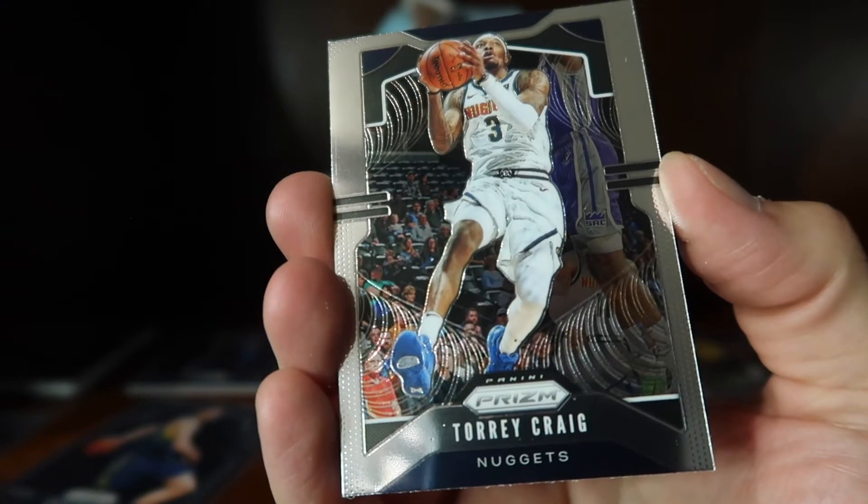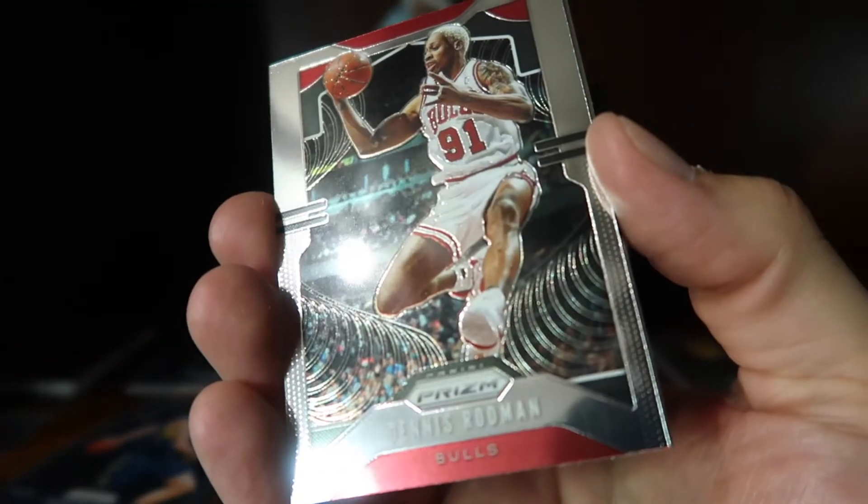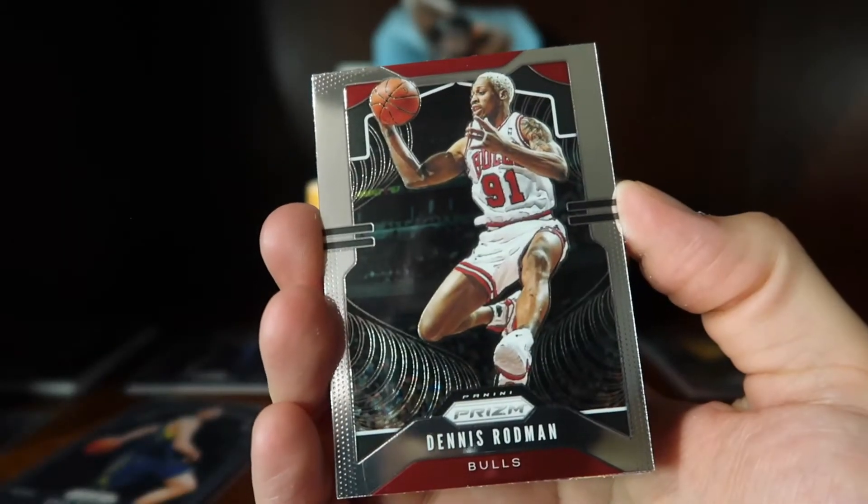Torrey Craig base, Tobias Harris base, and Dennis Rodman.